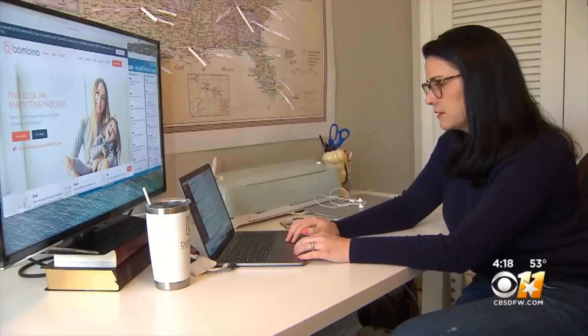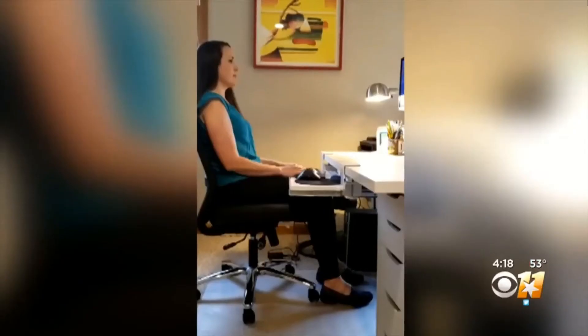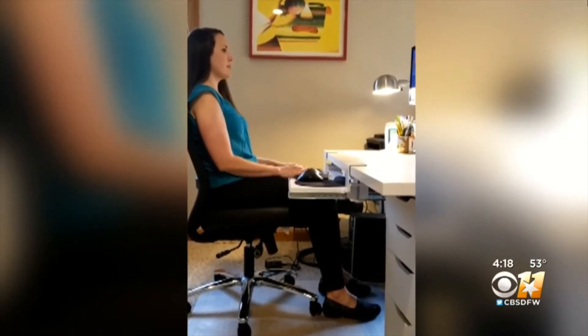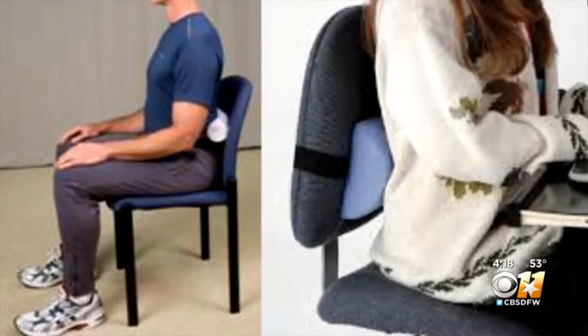She says at the minimum, have a designated workspace at home — something with a table and a good chair. You want to make sure your back is supported. You can do this by using a small pillow behind your lower back, or using a towel roll positioned at your lower back.